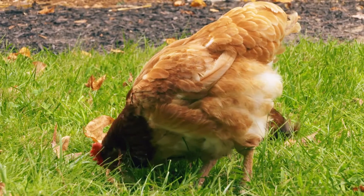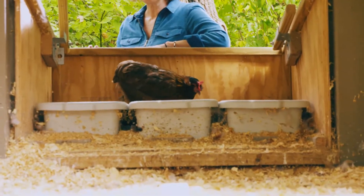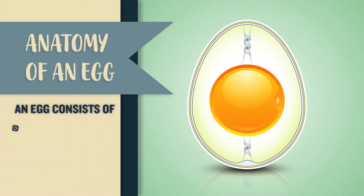But pasture-raised chickens and a lot of backyard chickens have the luxury of spending most of their time outdoors. These lucky birds get full access to as much grass, sunlight, and fresh air as they desire, and no big surprise — their eggs boast quite a difference, outshining the competition in both taste and nutrition.